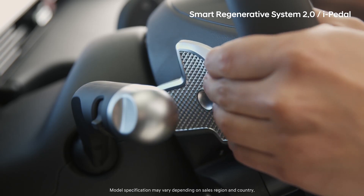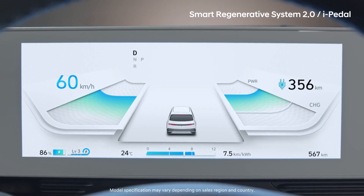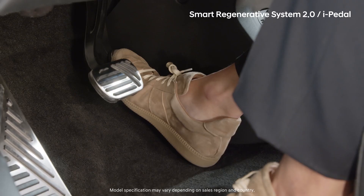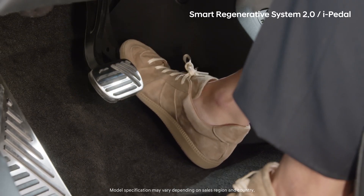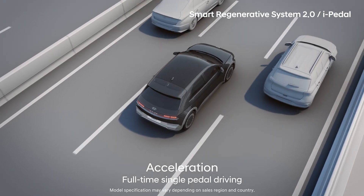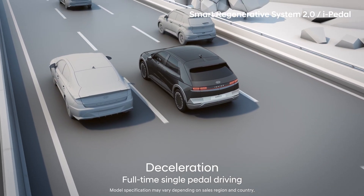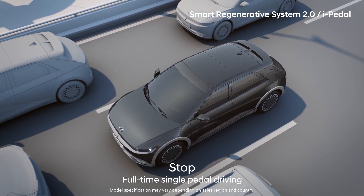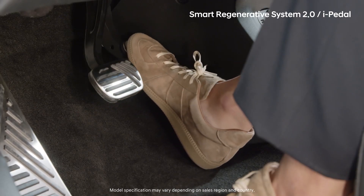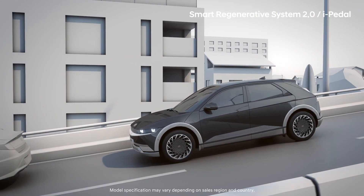When entering the fourth stage of regenerative braking using the left paddle shifter, the I-Pedal mode becomes activated. This is a special mode for EVs only, in which it is possible to drive — including accelerating, decelerating, and stopping — using only the accelerator pedal and without the brake pedal. In I-Pedal mode, if you don't step on the accelerator pedal, the car will stop even on a downhill slope.